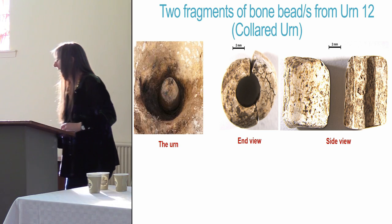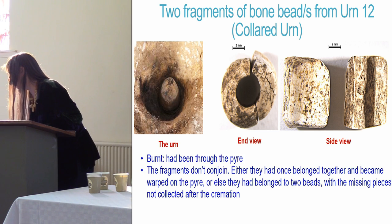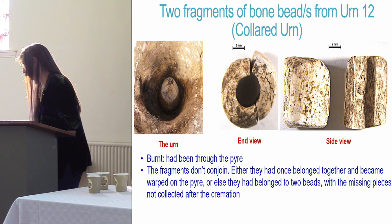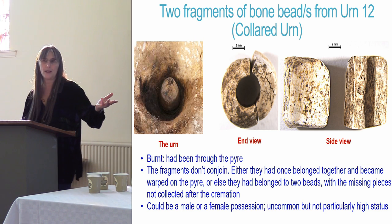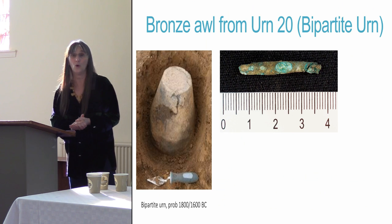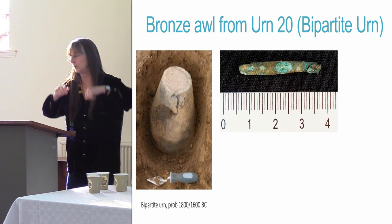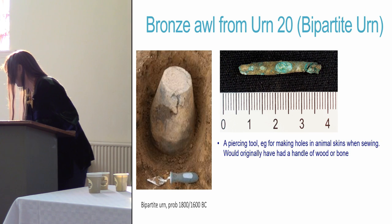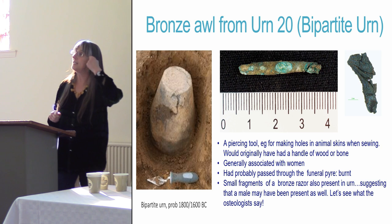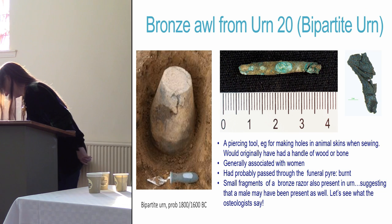In urn 12 there were two fragments of burnt bone bead or beads — they've been through the pyre and don't quite conjoin, but as things burn they can deform. It's either one bead or two beads; could be a male or female possession. They're uncommon but not particularly high status. In the bipartite urn 20 there was a bronze awl, which would have been used for making holes in animal-hide clothing. These tend to be found with women. But there is also a tiny fragment of a razor, which is a male accoutrement — so there may possibly be two people in urn 20.